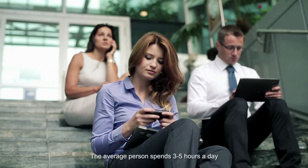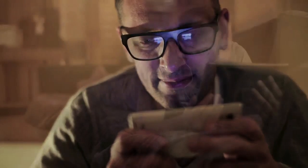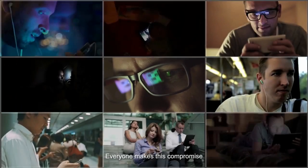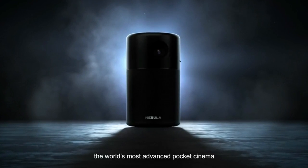The average person spends three to five hours a day on mobile devices for entertainment. However, to make your entertainment portable, you sacrifice picture size, sound quality, and more. Everyone makes this compromise. Introducing Capsule by Nebula, the world's most advanced pocket cinema.